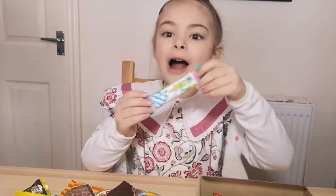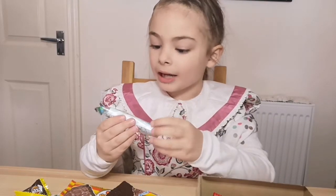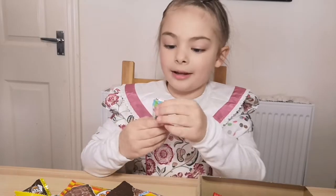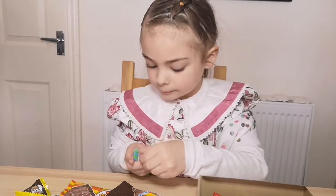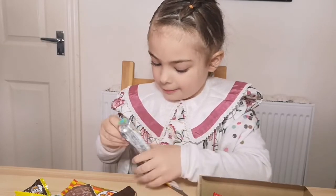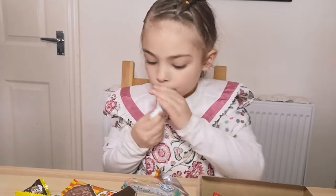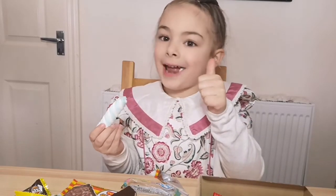So now I'm going to taste this marshmallow — that's what I think it is. It looks like a marshmallow that I can get here though. I'm going to try it. It tastes like a marshmallow that I get here.